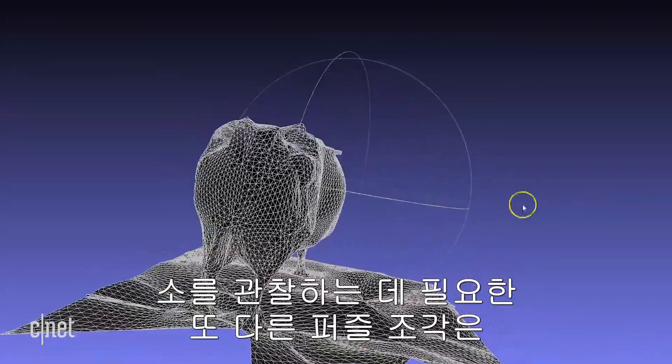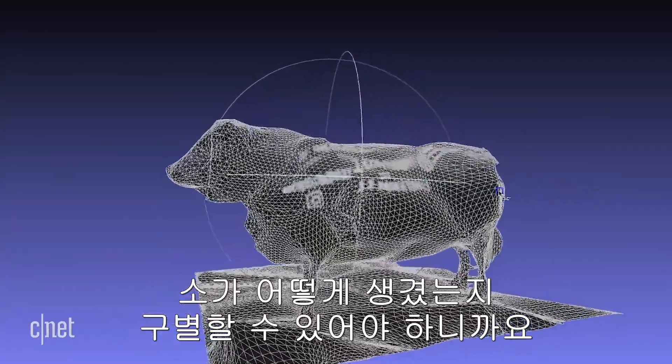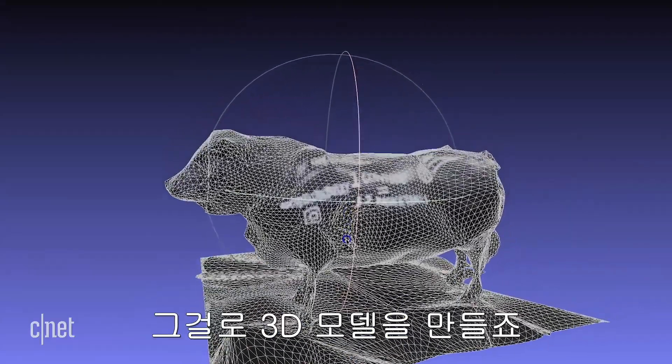The other piece of the cattle monitoring puzzle is creating image processing software that can recognize what a cow should look like. To do that, they need to take images of a cow and build a 3D model.